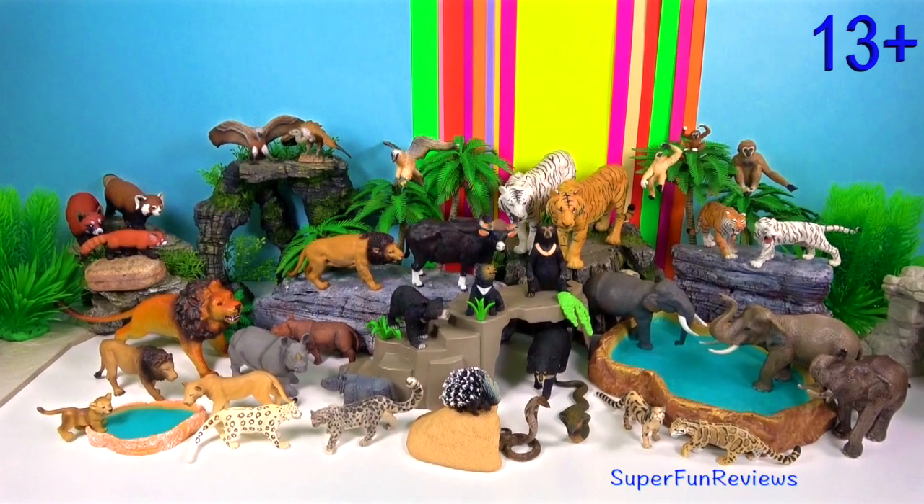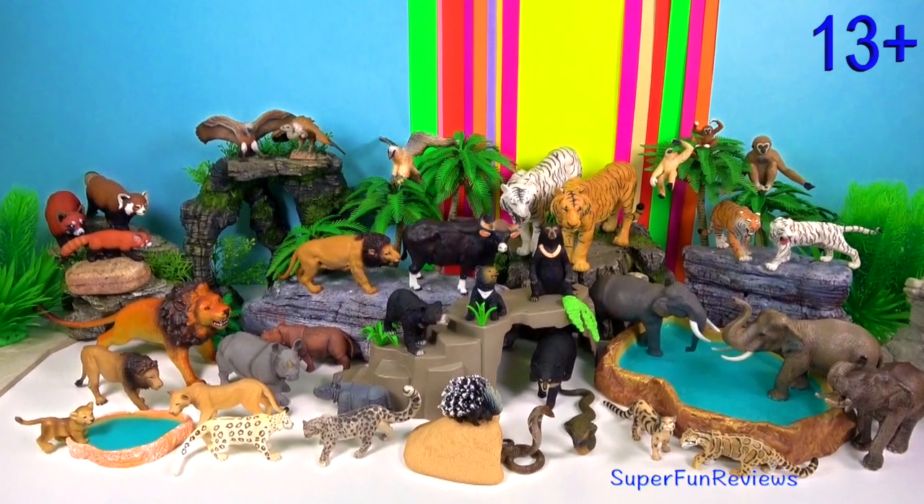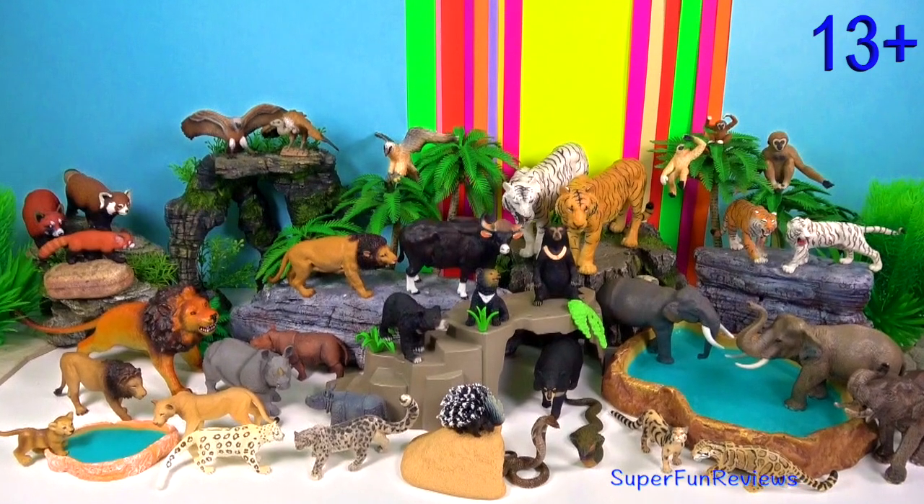Hi, it's Kerry. Today I've got animals from Bangladesh and India.